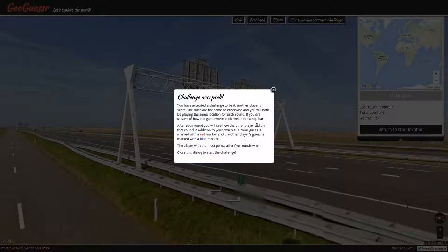Greetings all, Frog here. Let's play some GeoGuessr. We have been challenged — a new challenger has entered the field.